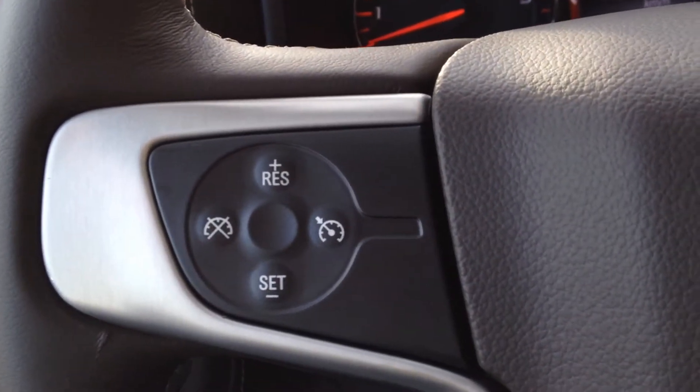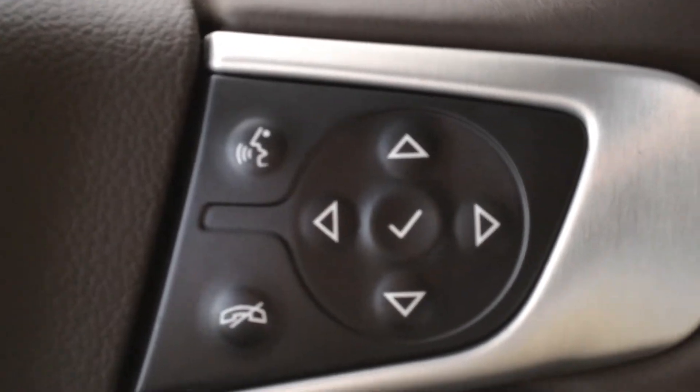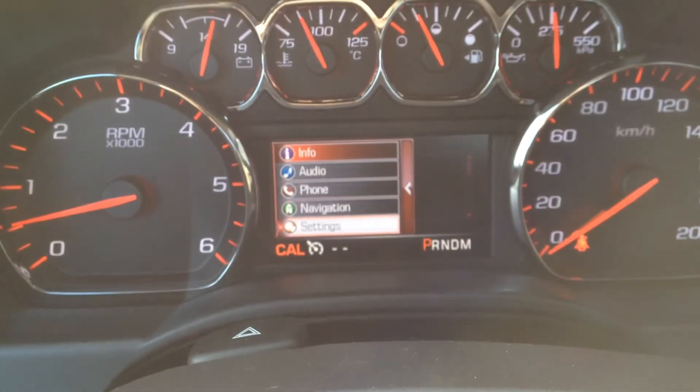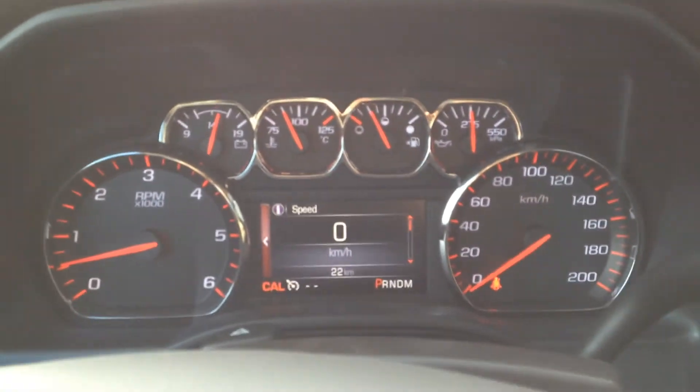Cruise control options are on the left-hand side of the steering wheel. The driver information display system navigation buttons are located on the right-hand side of the steering wheel, and they navigate through the center display which gives you lots of settings — each setting has sub-settings — so absolutely everything going on with your vehicle is visible to you.